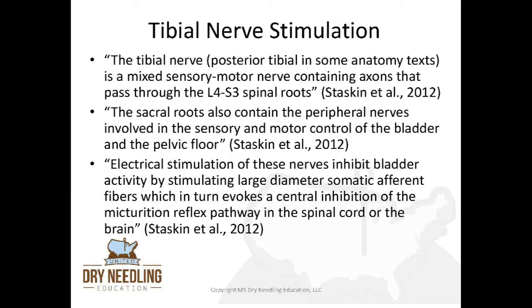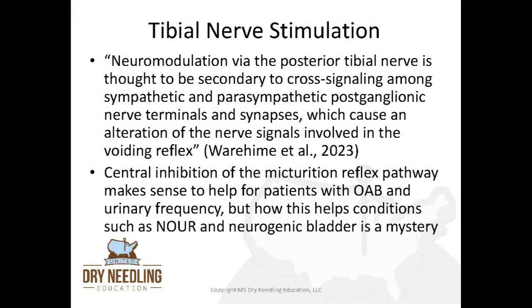Electrical stimulation of these nerves inhibits bladder activity by stimulating large diameter somatic afferent fibers, which in turn evokes a central inhibition of the micturition reflex pathway in the spinal cord or in the brain. Neuromodulation via the posterior tibial nerve is thought to be secondary to cross signaling among sympathetic and parasympathetic post-ganglionic nerve terminals and synapses, which cause an alteration of the nerve signals involved in the voiding reflex. Central inhibition of the micturition reflex pathway makes sense for patients with overactive bladder, but how this helps conditions such as non-obstructive urinary retention and neurogenic bladder is a bit of a mystery.